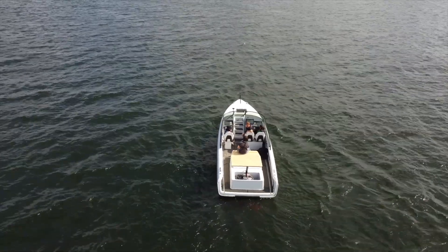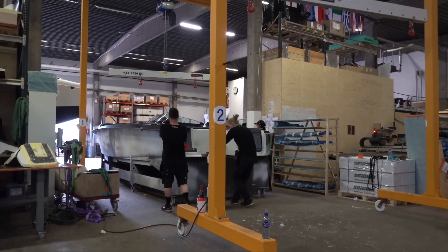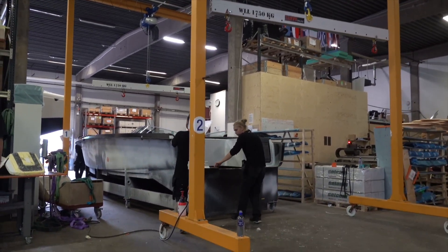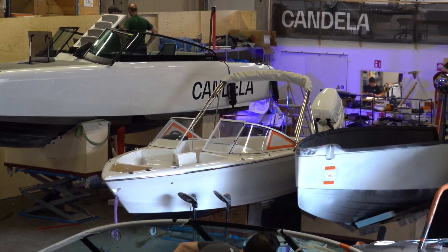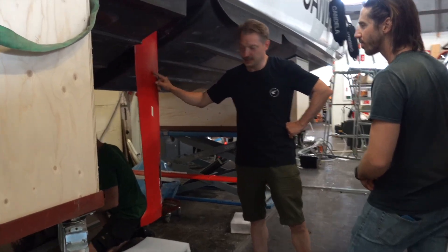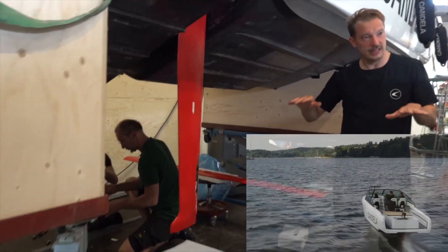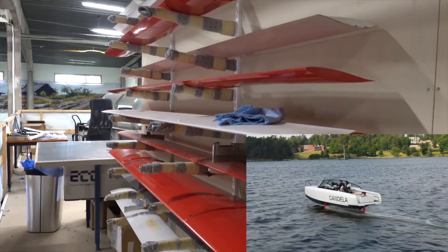I know you want to get out on the water with us, and I promise you we will, but first we're gonna take a hot second and look at what makes these high-tech flying electric boats so special and how Candela builds them. This is Candela's second model of hydrofoil electric boat. It flies on these wings here that lift it out of the water and make it quieter, faster, more energy efficient, smoother, and basically better at everything.